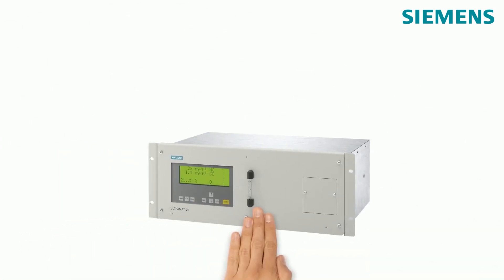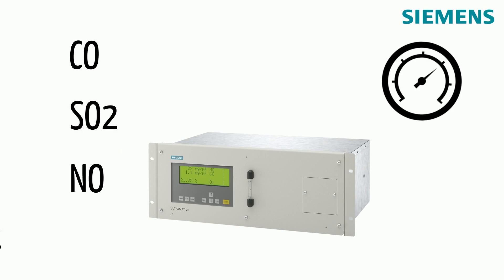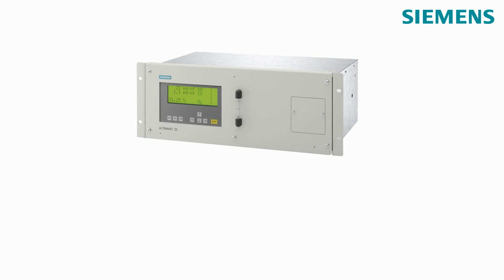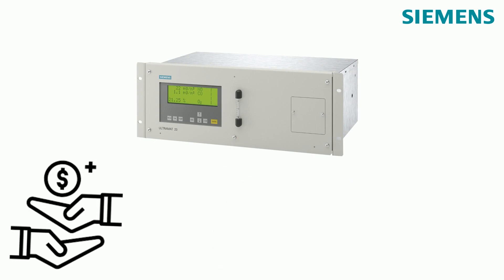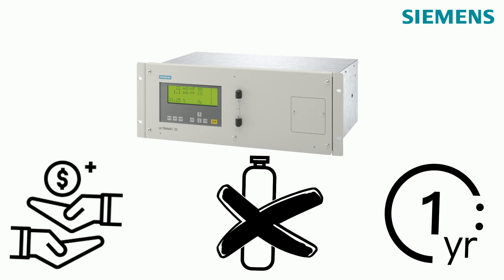The multi-component gas analyzer is a well-proven solution, as it can determine up to four gas components in a single unit for continuous analysis. The auto calibration feature of the Ultramar 23 with ambient air minimizes operational costs, as there is no calibration gas bottle needed. Maintenance work is therefore only necessary once a year.